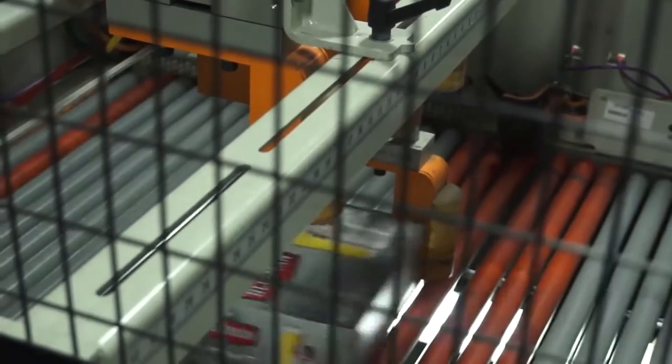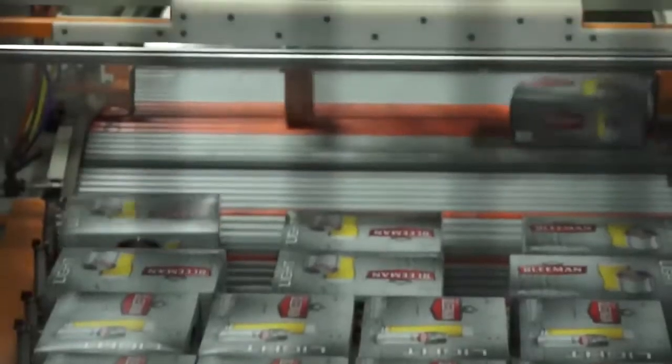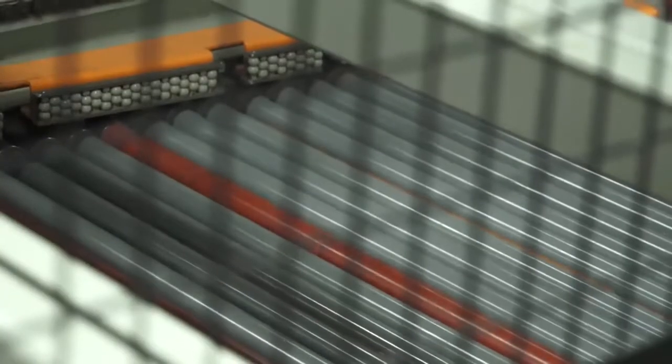We've had it about two years now, and it's been a great success. With the machine, we also bought some training up front. We ended up sending a small focus group to their factory. We also had on-site training on the use of the machine as well as the maintenance.